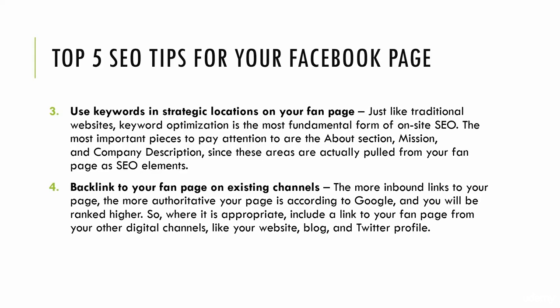Number four: backlink to your fan page when you can on other channels. Backlinks are inbound links from other websites. You're getting social clout because other people are sharing your website around the web, so you're authoritative in the eyes of Google search. I like to link where it's appropriate — post a link to your Facebook page from your website, from your Twitter profile, from your blog. These are all great places to start. Then hopefully as you grow and share content, people will organically share links or backlinks to your Facebook page.